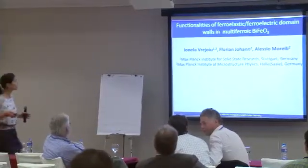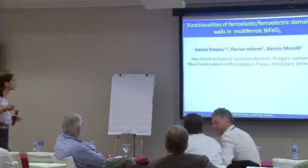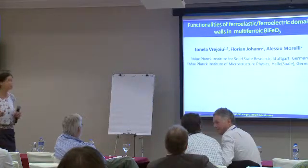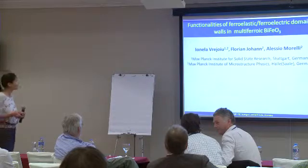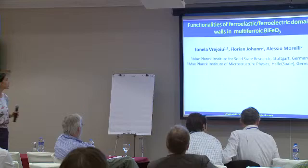This is work performed mainly in Halle, where I've been until the end of February, and I moved recently to the new location in Stuttgart. This is work done by my PhD student Florian, Johan, and my co-author Alessia Morelli.